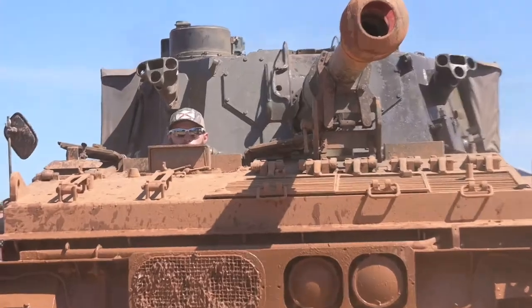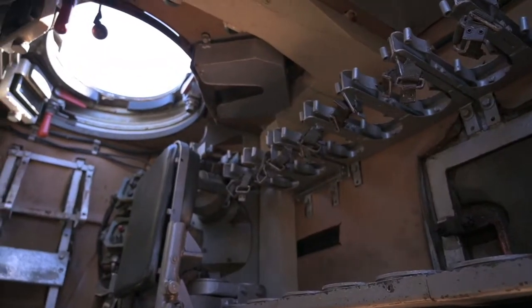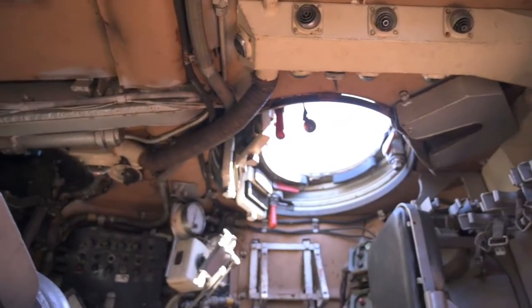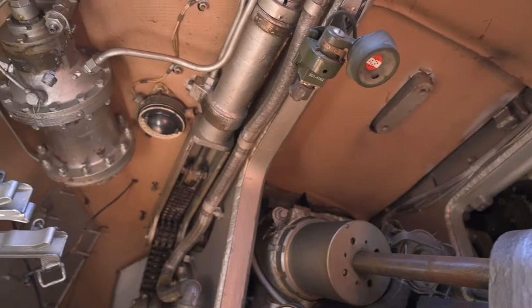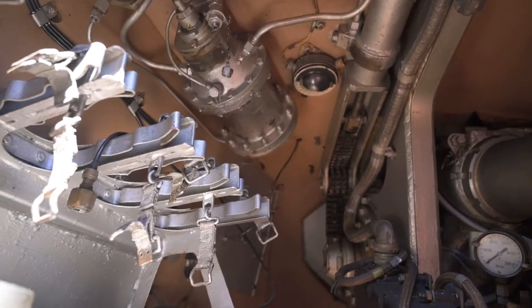The driver sat up front on the right side near the engine. Up in the 360-degree turret, the commander sat on the right side, and the gunner sat slightly below and in front of the commander, and the loader sat on the left side. Ammo for the 105mm gun was stashed in just about every available location inside this compartment.